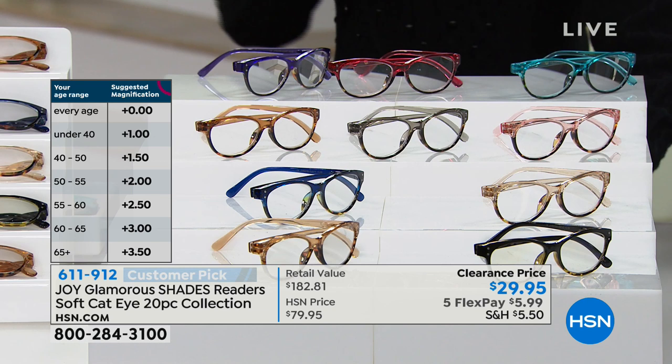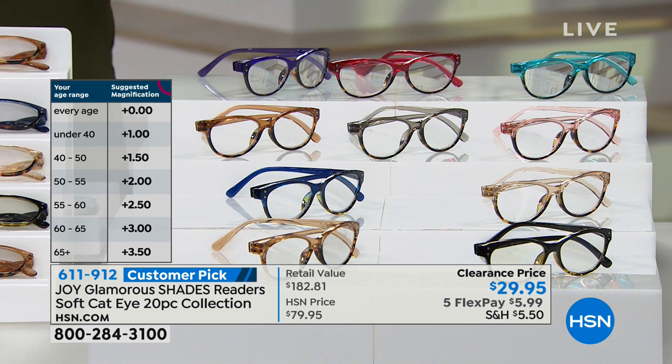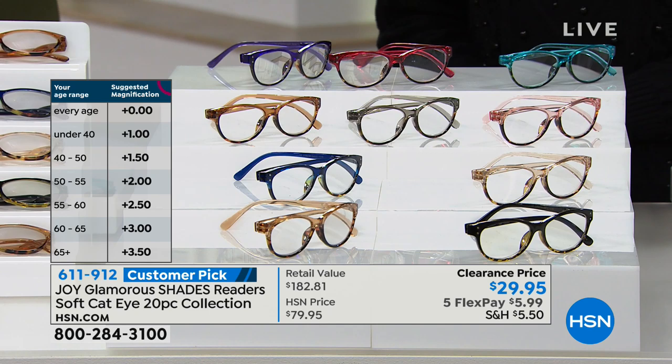What you're looking at on the left-hand side of your screen — if your age is in the range, it correlates to the magnification. So you can assume that if you're 40 to 50, you're going to need the 1.5. If you're 60 to 65, the 2.5. But what also makes that chart so valuable is you can gift these.